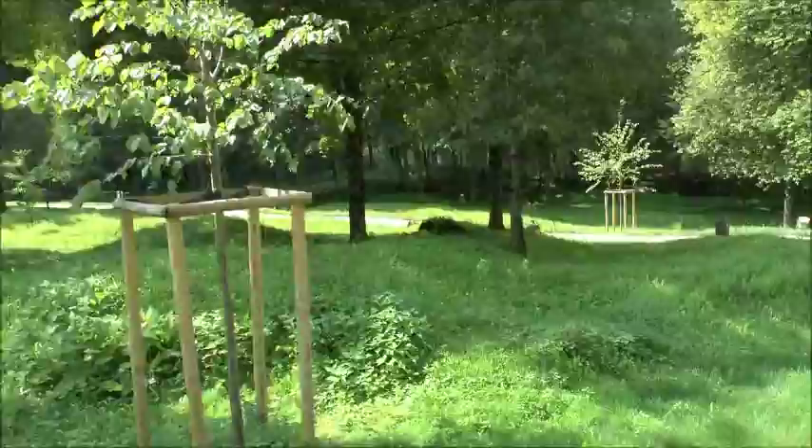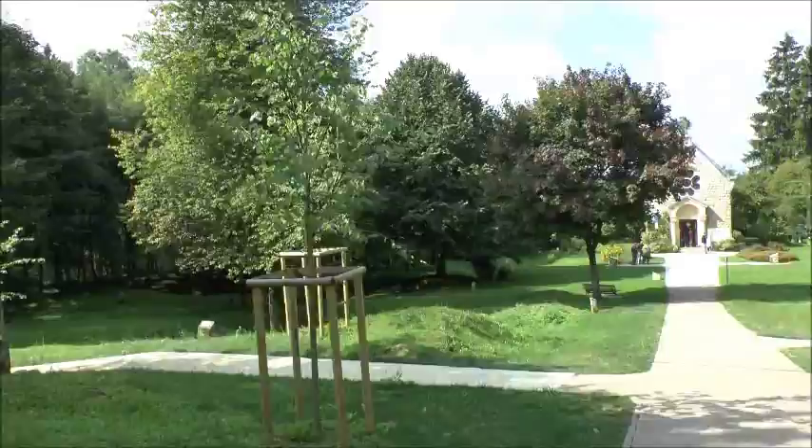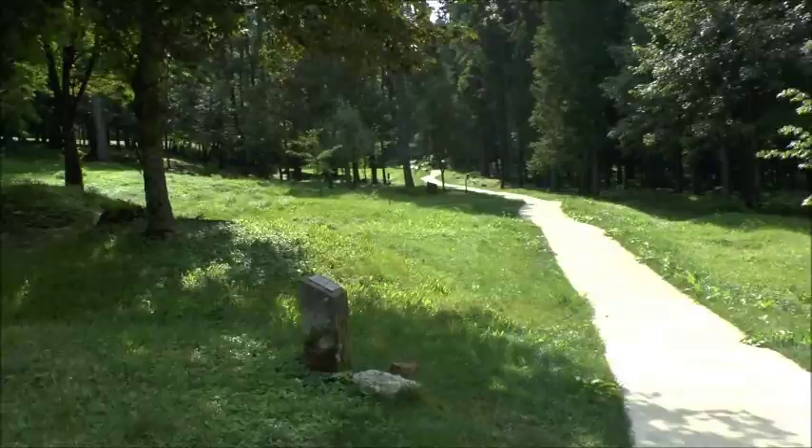There's absolutely nothing left, except there are some markers where, I presume, properties used to be. There's a lovely chapel which I'll look at in a second. Let's just look at the first marker and see what it says — there are two markers here, actually.